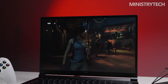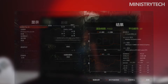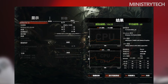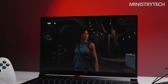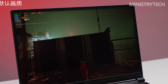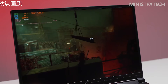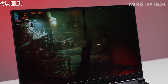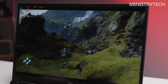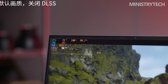The Redmi G Pro Ryzen Edition is powered by an AMD R7 6800H with eight cores and 16 threads, a default TDP of 45W, a base frequency of 3.2GHz, and a maximum frequency of 4.7GHz. The integrated AMD Radeon 680M graphics card has 12 cores and operates at 2200MHz. When the discrete GPU is not under heavy load, the system can switch to the integrated GPU, greatly extending battery life. The tested version also features an NVIDIA GeForce RTX 3060 with single-display direct connection support.